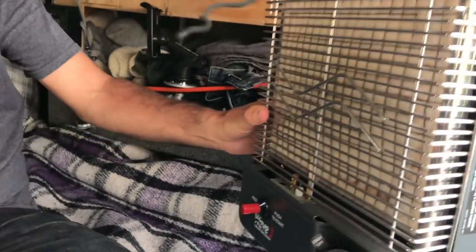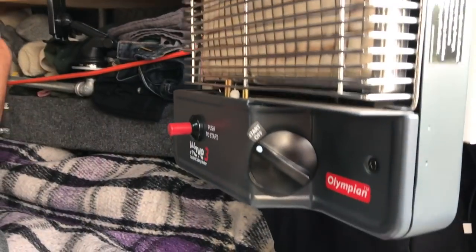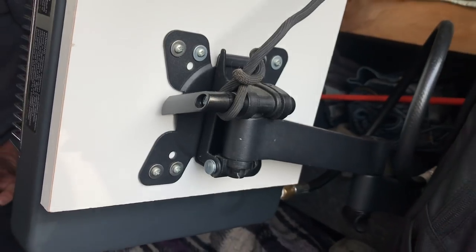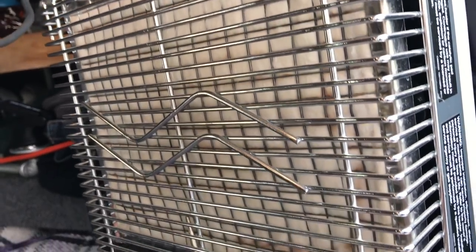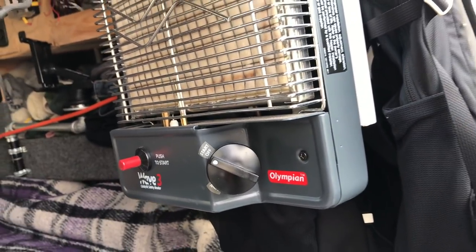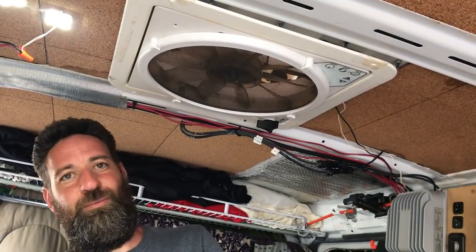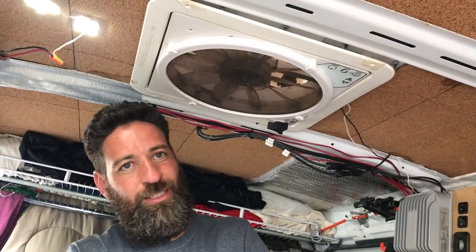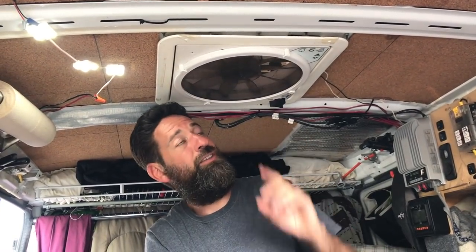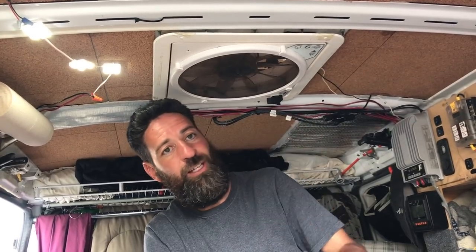This is a Maxxair fan — it's probably oversized for what I need, but I think good ventilation is super important in a van. You don't need a whole lot but you do need good ventilation. I really like this thing. I leave it open all the time even if it's not on, just so I get fresh air all the time.